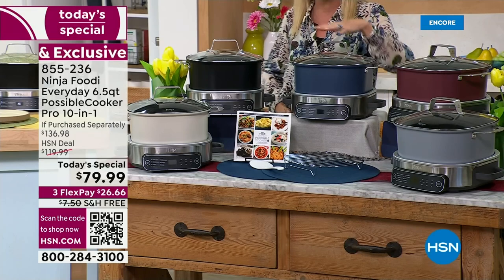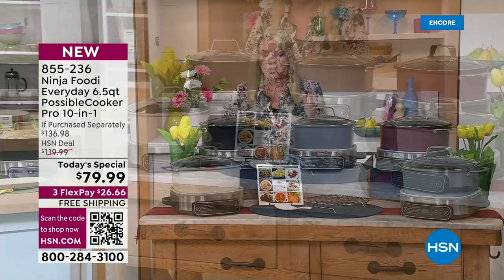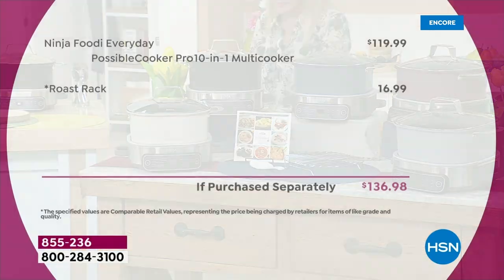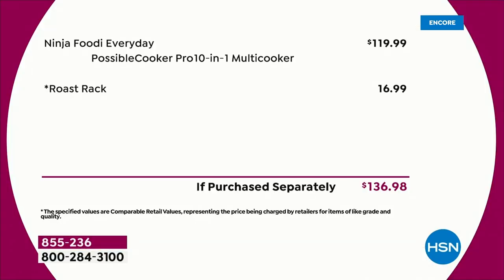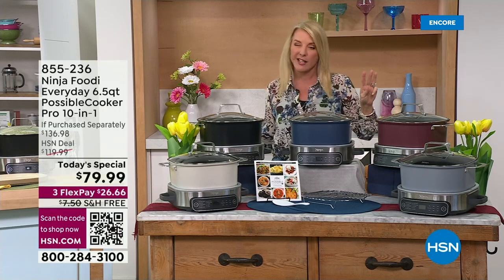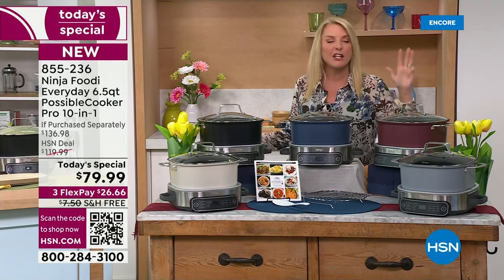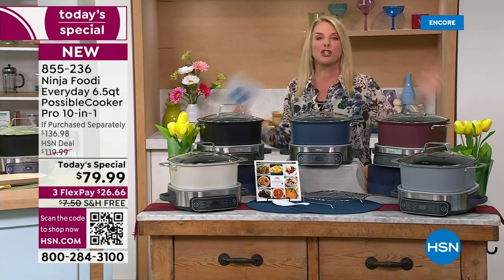The system itself retails for $119.99. That roasting rack would be an extra $17, making it $139.98. Today, it's coming out at $79.99. We have three FlexPay, so you can get it home for $26 and some change. And we've got free shipping tonight, which is huge.